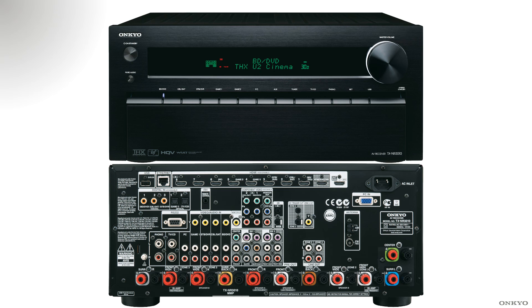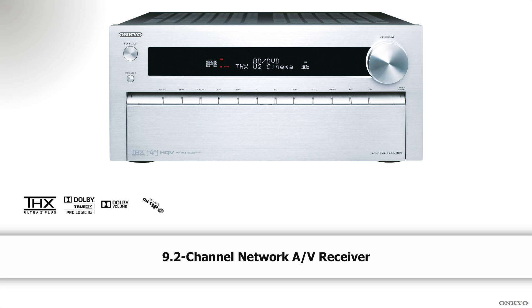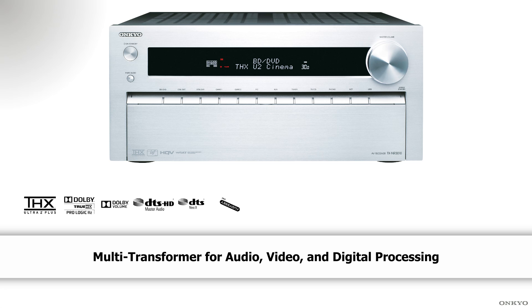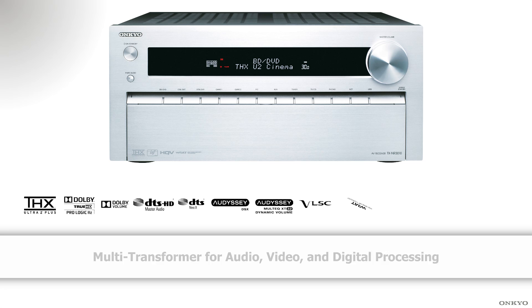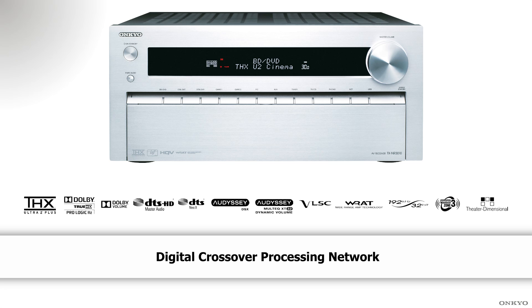The TX NR3010 is the first in our range to be classified as a 9.2 network AV receiver. With THX Ultra 2 Plus certification and also Audyssey Multi EQ XT32, you know that the audio is going to get as close as the artist intended.